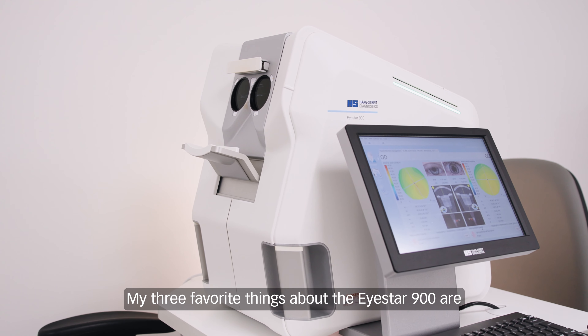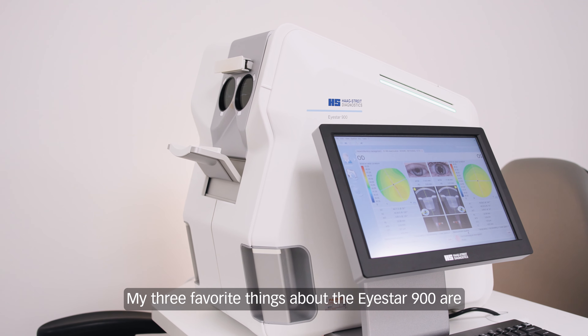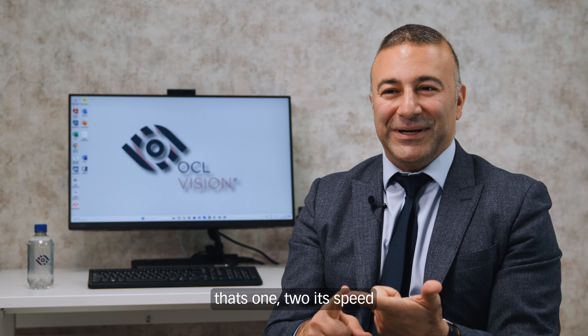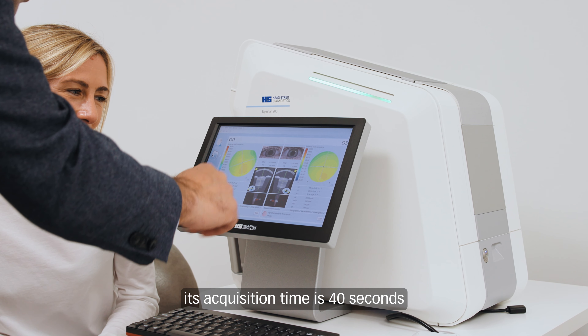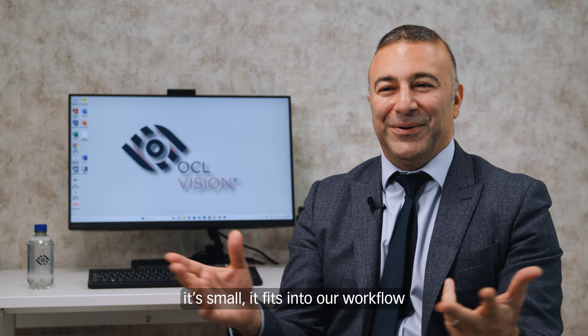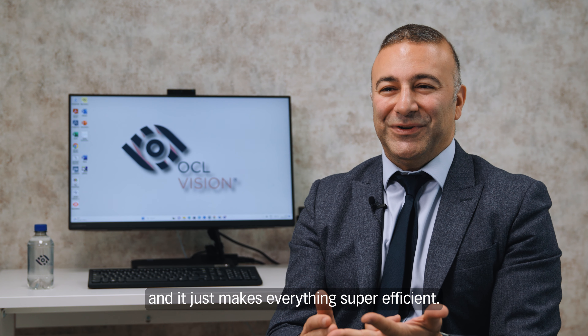My three favorite things about the iStar 900 are: first, the fact that you can do both eyes at the same time; second, its speed — the acquisition time is 40 seconds; and third, its footprint. It's small, it fits into our workflow, and it just makes everything super efficient.